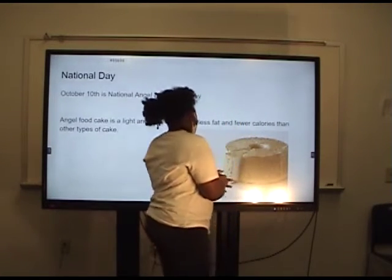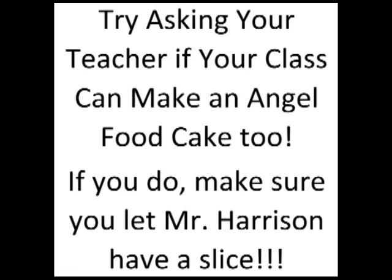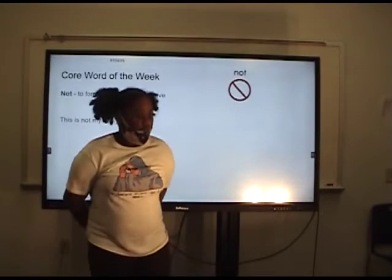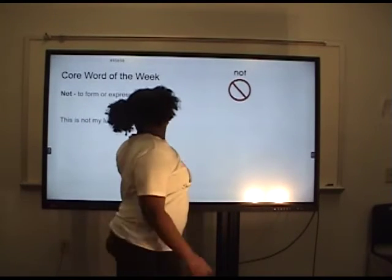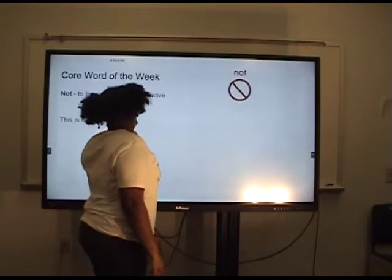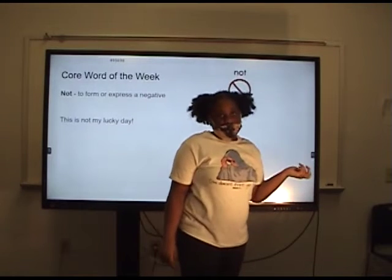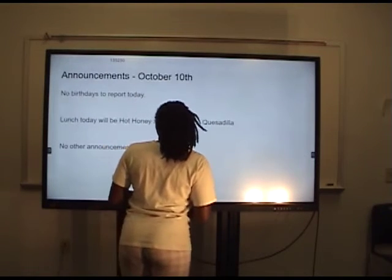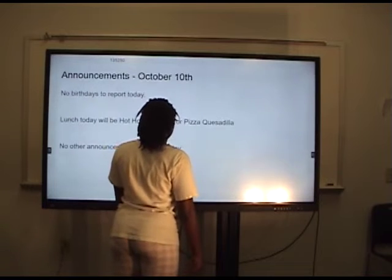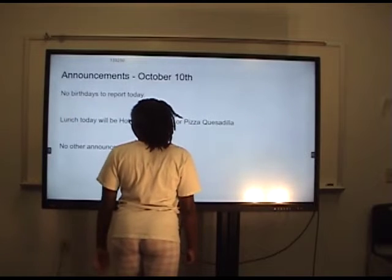Angel food is a light and fluffy cake with less fat and fewer calories than other types of cake. May I have some angel food cake? The word of the week is 'not' — to form, and 'not' means to form or express a negative. And this is not our lucky day because it's Monday. Lunch today will be hot and sweaty sliders, a piece of quesadilla, which I have no idea what that is.